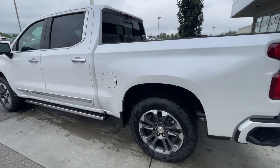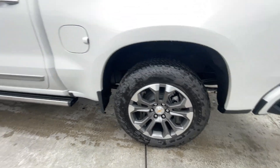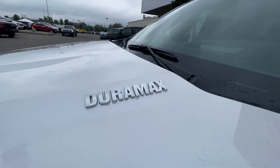Taking a look at the exterior of the Silverado, starting off with the 20-inch wheels paired up with Bridgestone Dueler tires. Moving on, we have chrome door handles, chrome-capped mirrors with LEDs, High Country badging on the fenders, and Duramax badges on the hood.